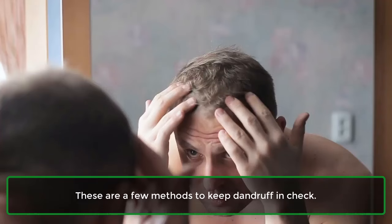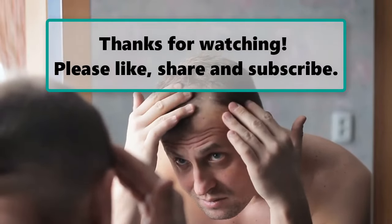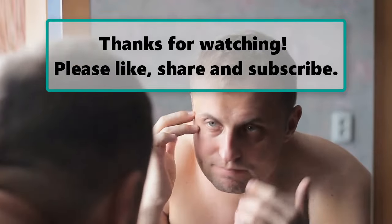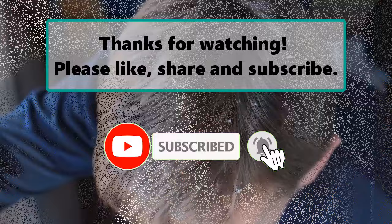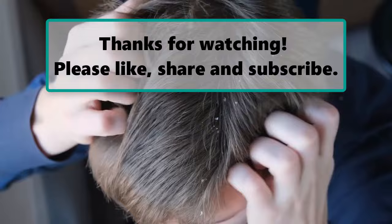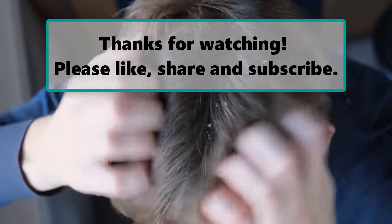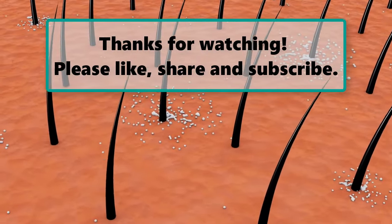These are a few methods to keep dandruff in check. If you enjoyed watching this video, don't forget to like, subscribe, and turn on the notification bell so you don't miss any new videos. Let us know your thoughts in the comments section below. Please like, share, and subscribe.